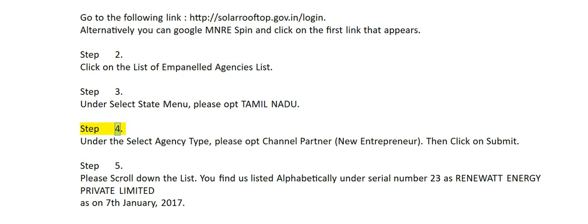Step 4. Under the select agency type, please opt channel partner, new entrepreneur. Then click on submit.